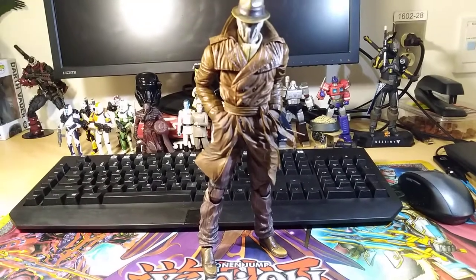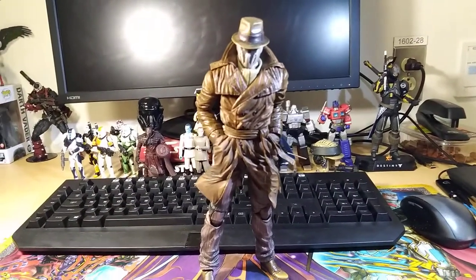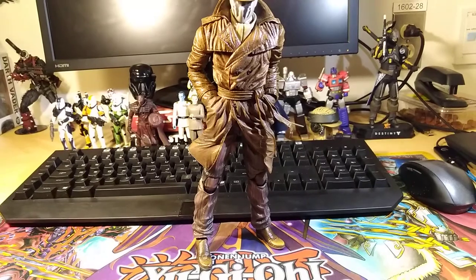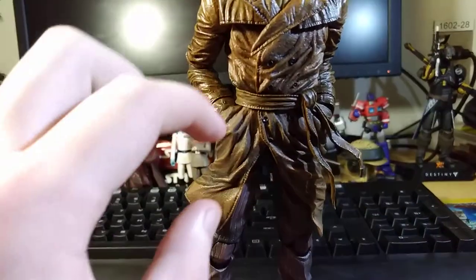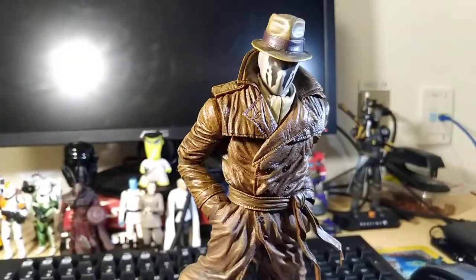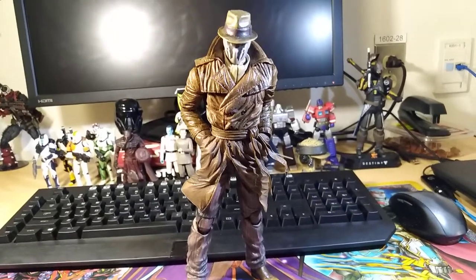Last but not least, the number one figure I picked up this year was the Play Arts Kai Rorschach figure. I got a really good price on it — this is my first Play Arts Kai figure and it's absolutely fantastic. Rorschach is one of my favorite comic book characters ever. The articulation is probably not as good as it could be, but it's still really workable. Sculpt and paint is absolutely fantastic. I love that he comes with two lower coat pieces — one normal, and one where you can take off the hands and plug them into pocket areas so it looks like he has his hands in his pockets. It's an absolutely awesome look. He comes with all the accessories you really need. It's a really well done figure — hard to find much fault with it. My top figure picked up this year.